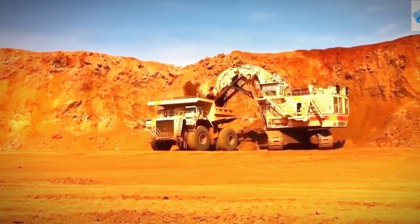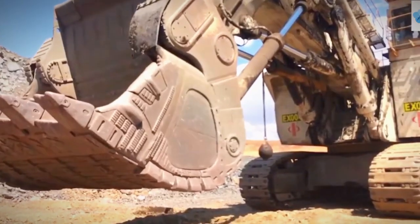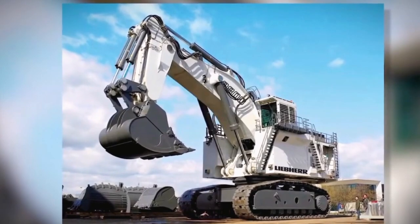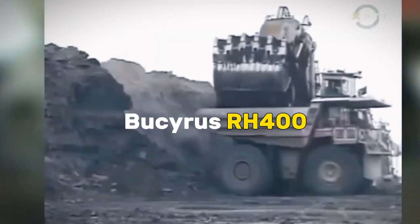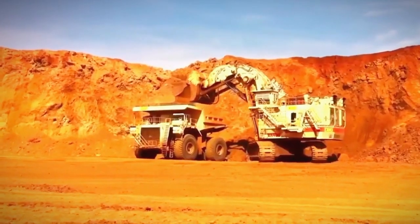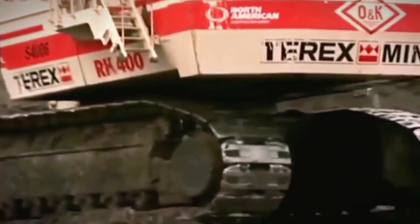The Bucerus RH-400 stands as a colossal icon in the world of mining excavators, embodying cutting-edge technology and unparalleled capabilities. This video will delve into the history, design, and capabilities of the Bucerus RH-400, exploring the evolution of this engineering marvel and its significant role in large-scale mining operations.